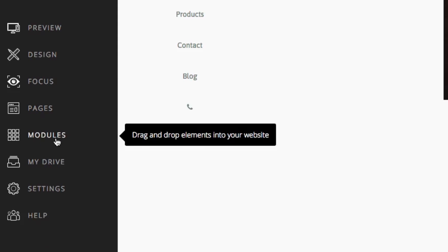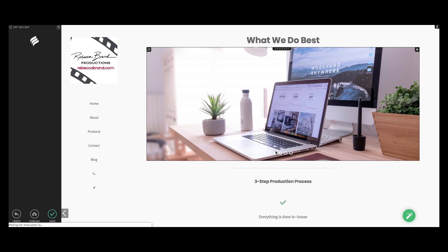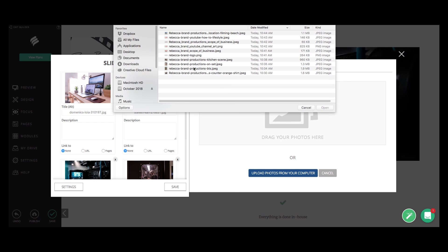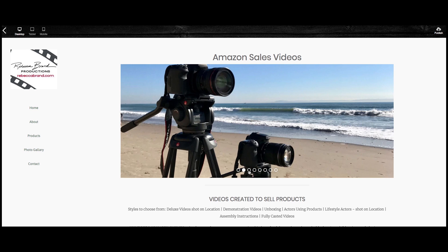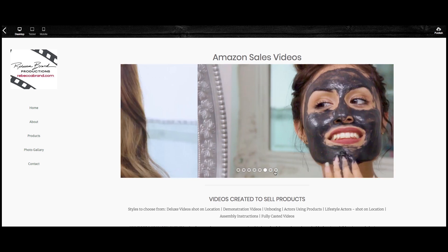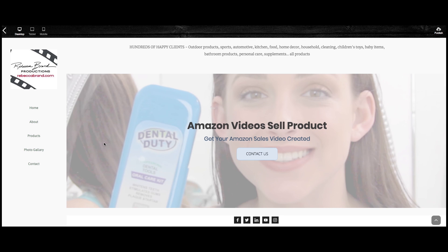I can drag any module I wish into my website to add the elements I wanted. It was so easy to change the images because I wanted to fill it up with my own. The website is beautiful — I love the slideshow on top, so I put my own pictures to customize it to what I do with my company.